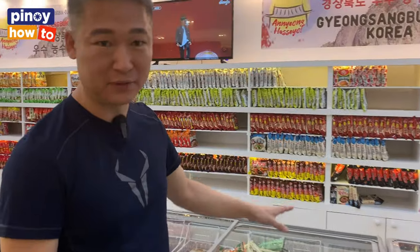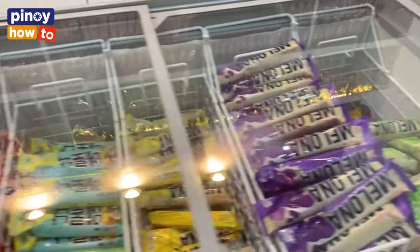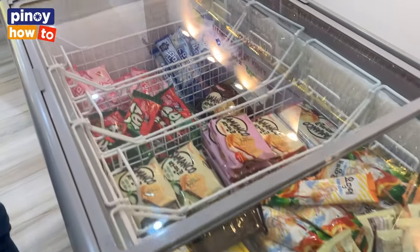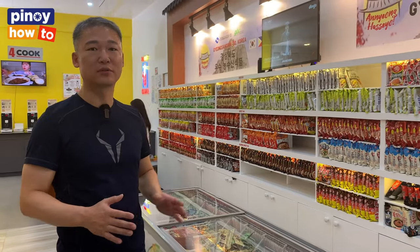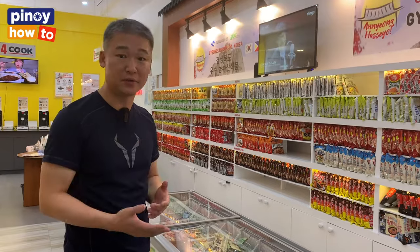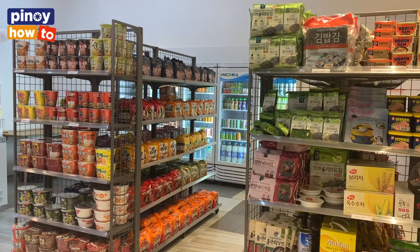We have a variety of ice cream — you can see Melona, the best seller Melona, and many different kinds. Our sales price is almost wholesale price so everybody can just experience it first.